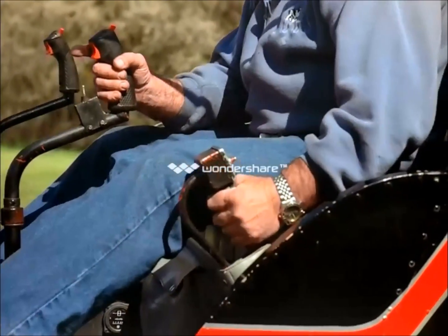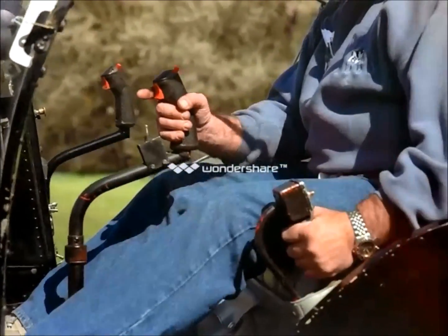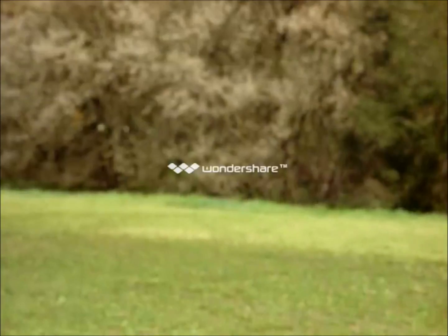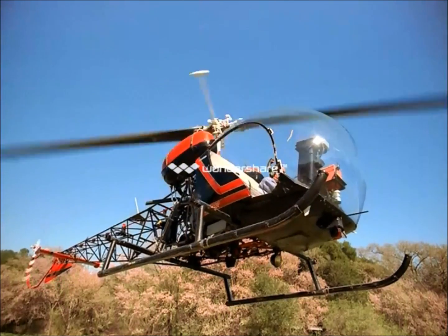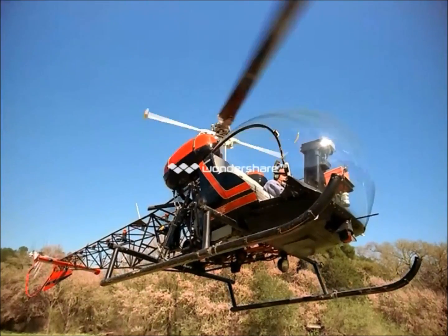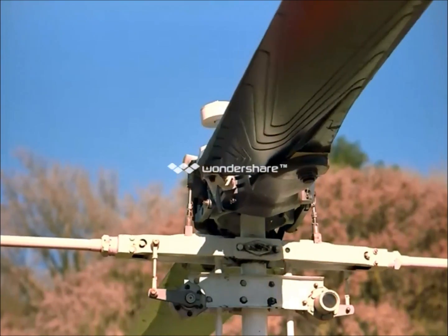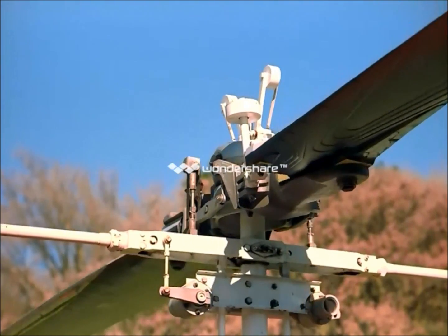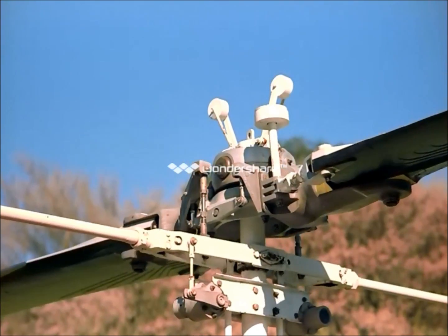Watch his left hand carefully. He's holding the collective pitch control as he pulls up on it — straight up. The blades act as small wings, but spin so fast they create one continuous disk of lift. And when those blades collectively change angle or pitch, the aircraft rises or descends.